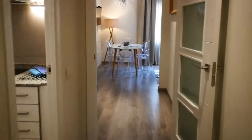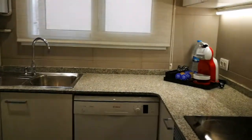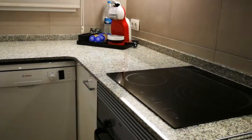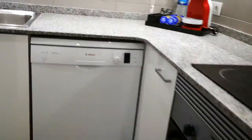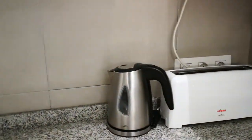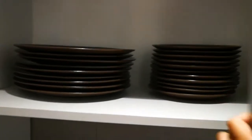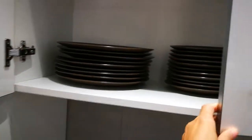Moving on down the corridor, we make a left and we find the kitchen which is fully equipped. You have a coffee maker, a ceramic hob, an oven, a dishwasher, a sink, a toaster, a water heater, a fridge, and a microwave. Here you have plates and bowls so it's fully, fully equipped.